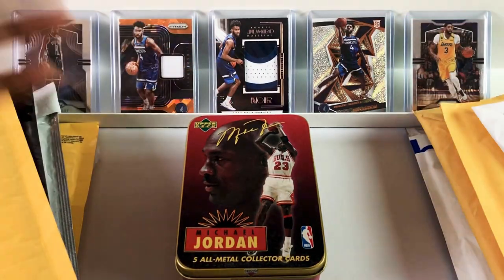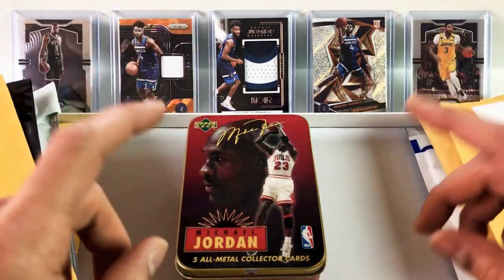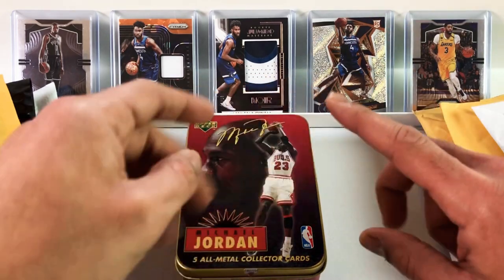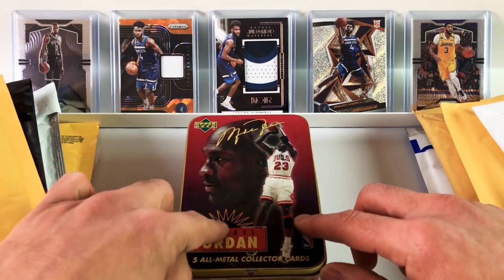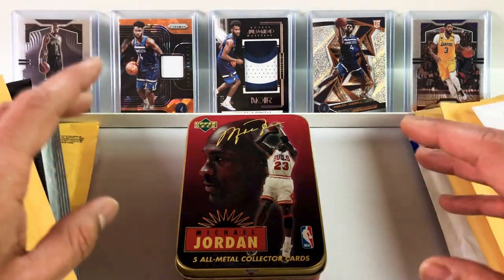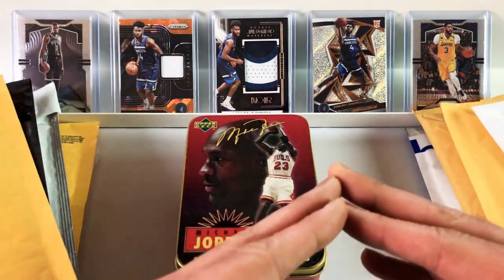What's going on guys? Welcome back to another video. Today we're going to be looking at cards of some of the most exciting players in the NBA like LeBron James, Steph Curry, there's a PSA 10 Luka Doncic card, we're also going to be looking at this Michael Jordan metal collector's tin, and there's even a $700 PSA graded Michael Jordan card. So make sure you stick around.